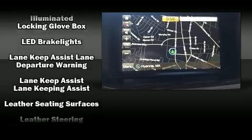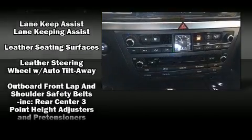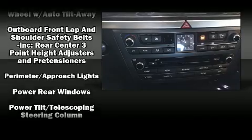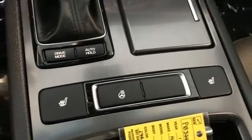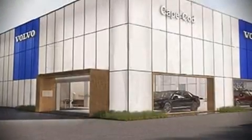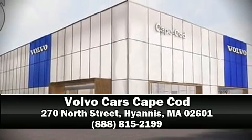Adaptive Cruise Control maintains a preset distance behind the car ahead of you, simplifying highway driving and enhancing safety. Our sales reps are extremely helpful and knowledgeable — come on in and take a test drive.